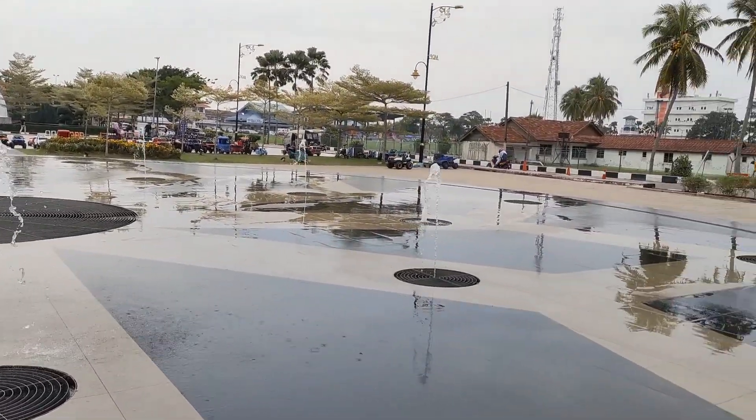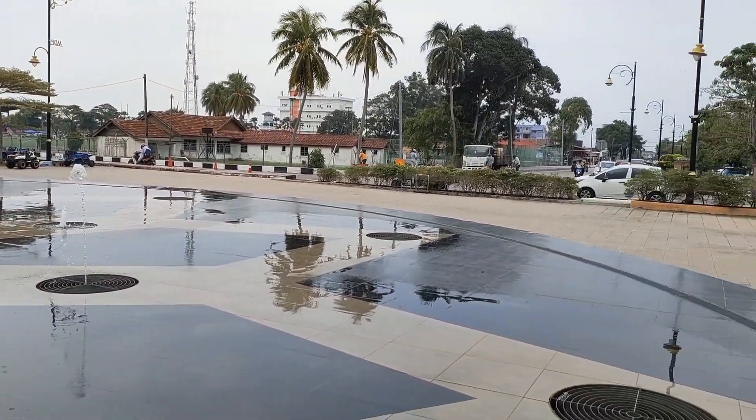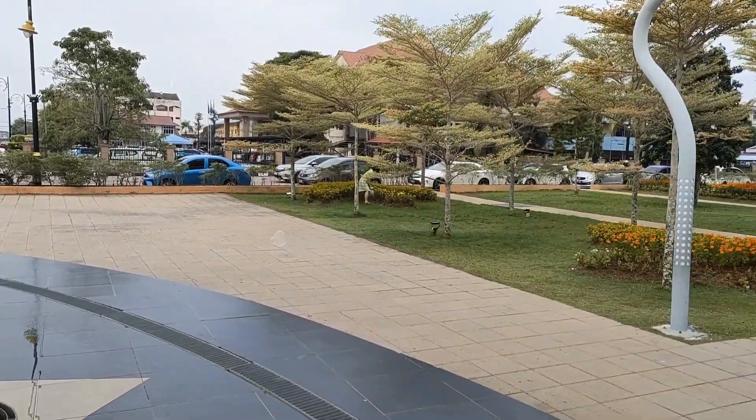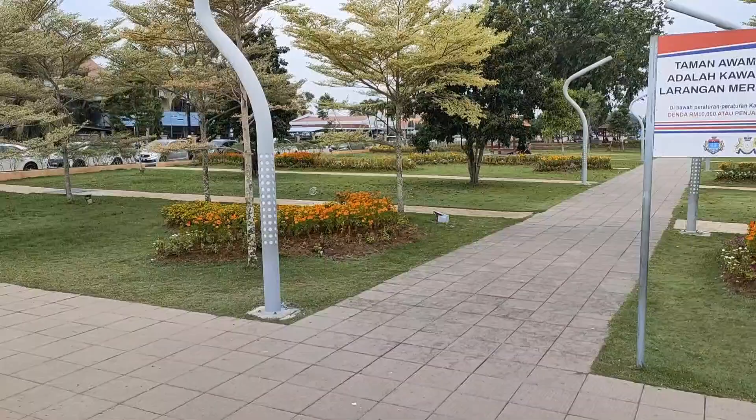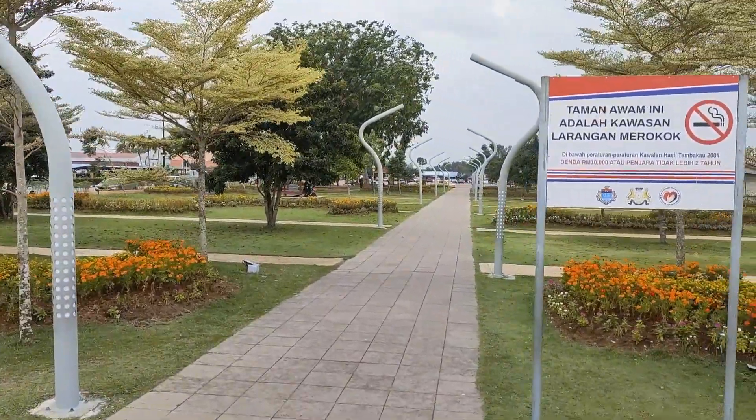What a lovely place here. The weather has been very good and it's a sunny day, with people out here playing bubbles. As you can see, these little bubbles are floating in the air.